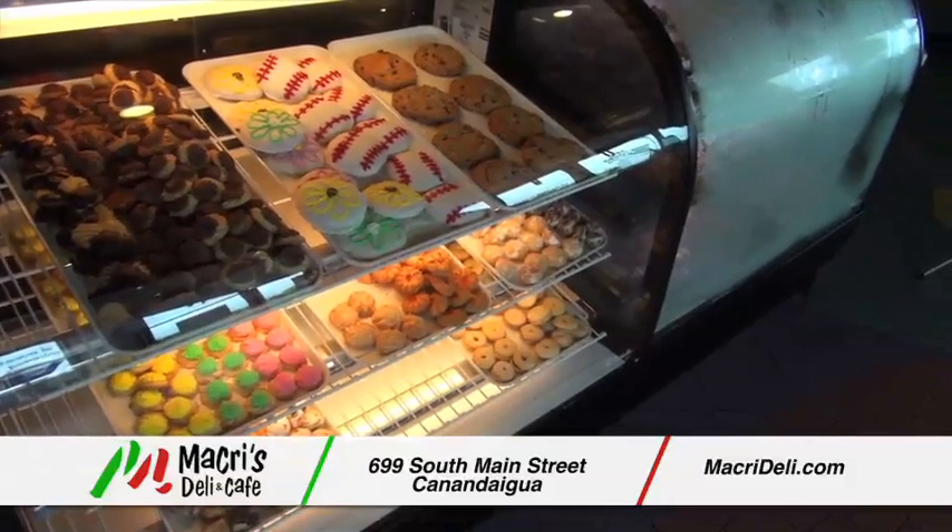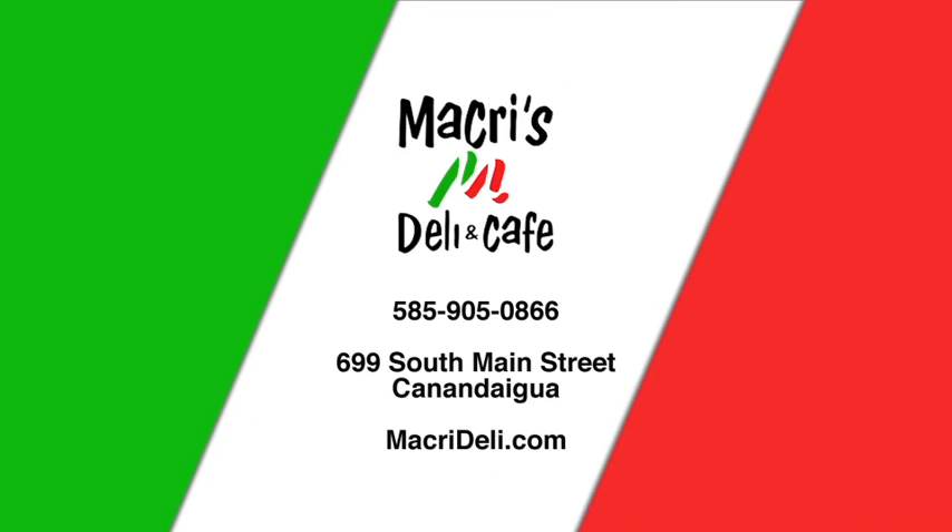Then finish it off with something sweet. Macri's Deli and Cafe — it's like coming to Nona's house.